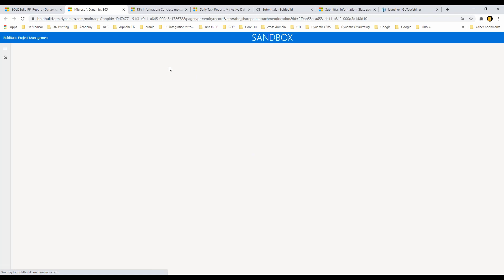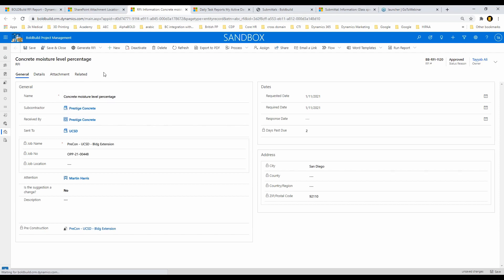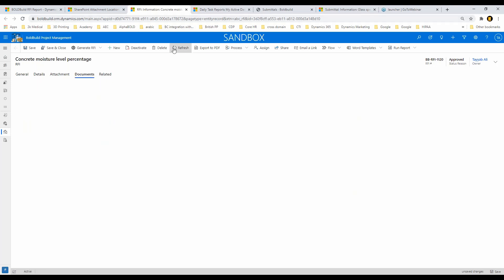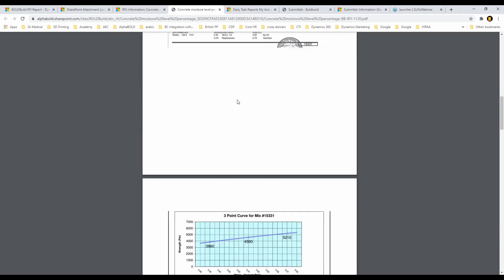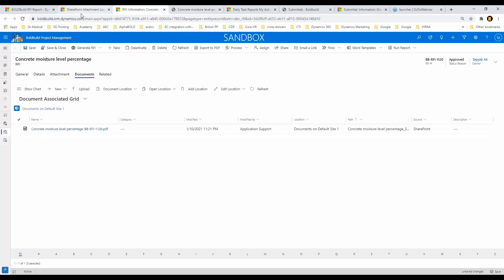Here you can see this RFI was sent to Prestige Concrete — the question was about ensuring moisture level is 7% or less. I can send them the documents created in our system. It allows you to generate these documents from within the app; for example, opening the RFI document shows it has its template — it can be your template — and it just merges the documents. You can say you want specific drawings attached and it creates them on the fly. This is a huge efficiency and productivity booster.